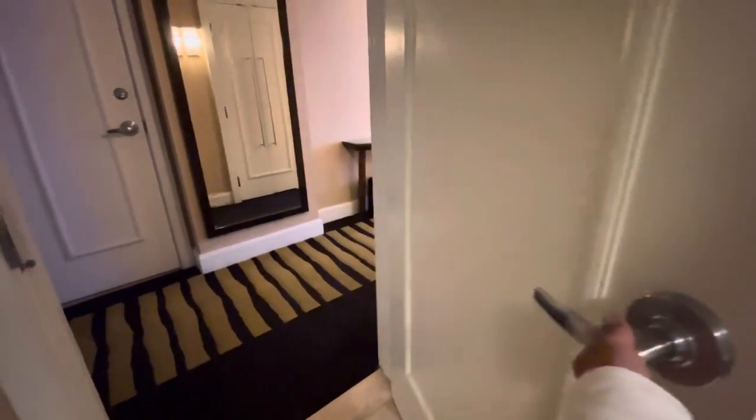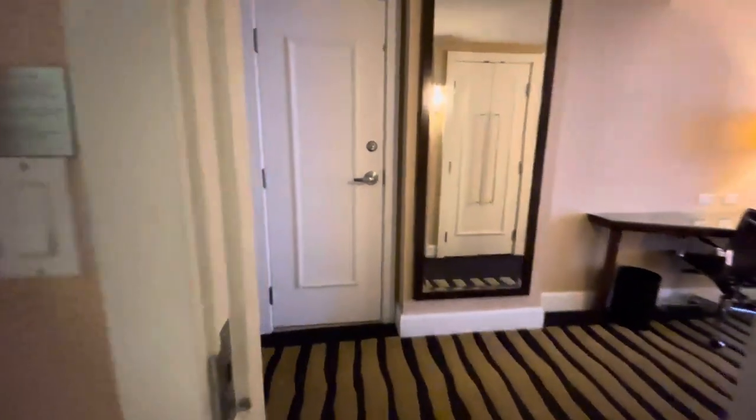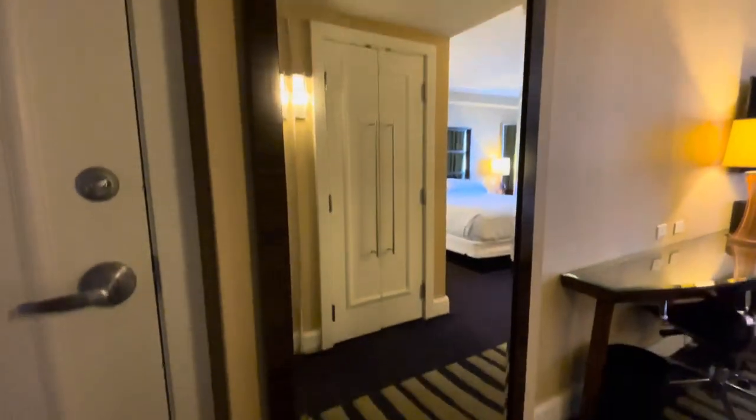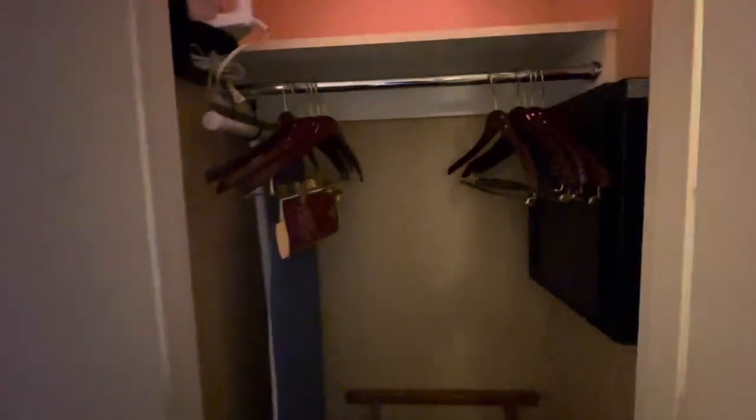Let's head on out here. To the left, this is your entrance door. Straight ahead is a connecting room, and here's a full-size mirror. Over here is your closet — you got your hangers, iron, ironing board, luggage rack. And to the right here is the safe.